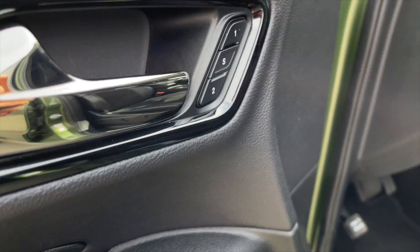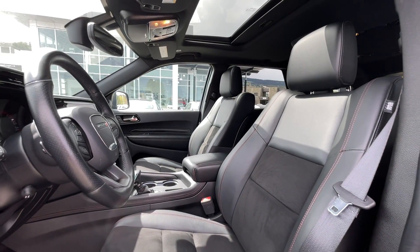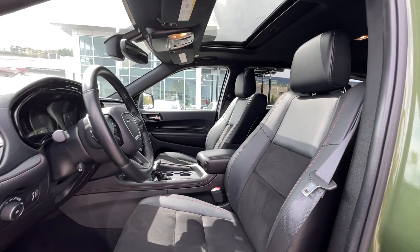For your power interior accessories, you get memory driver seat settings, power mirrors, power windows, and power locks. This is a 7-passenger vehicle with black leather suede interior seating.